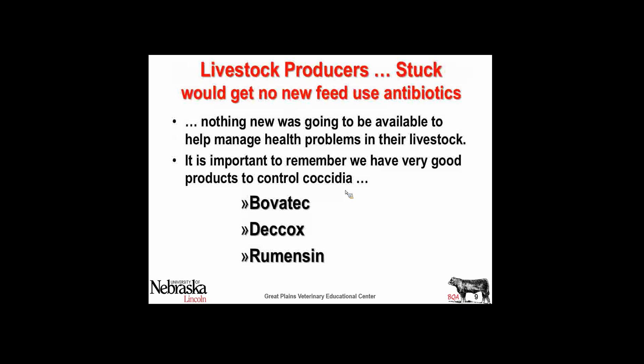The livestock industry was stuck in limbo. We're not going to get any new antibiotics to use in the feed, not that we had bad drugs. The ionophores — it's a gift. Decox, Bovatec, Rumensin — you know, coccidiosis, which is a real issue in feedlots, those are things of the past with them. You may not get a great deal of feed efficiency out of those products, but they certainly help improve control of coccidia.